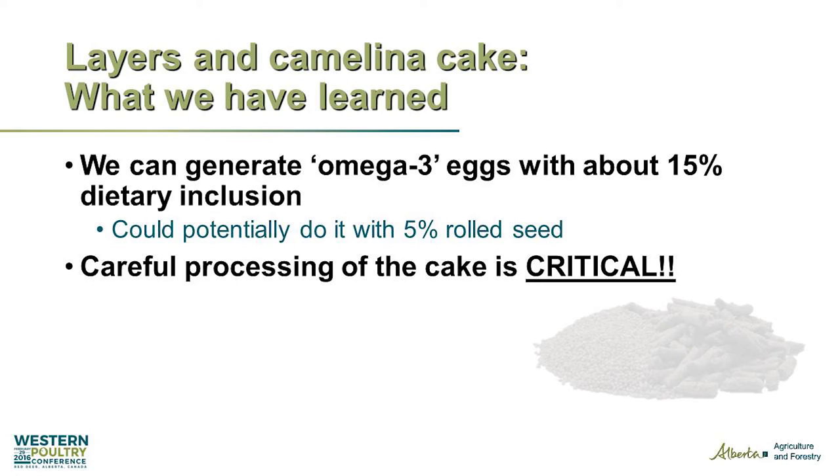Processing is critical. It's much better if you can roll the seed — don't hammer mill it. If you hammer mill it, you'll have chickens with little beards of camelina running around the barn because it will cake on their beaks.